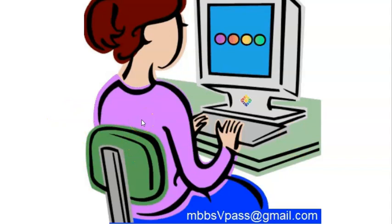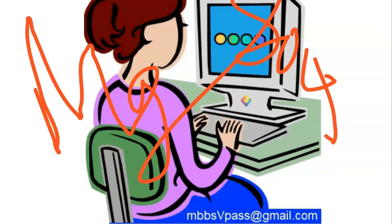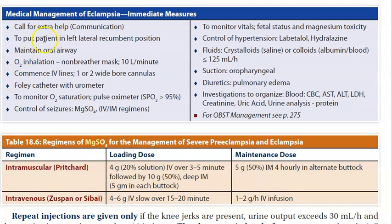We were only discussing pre-eclampsia here — the patient without seizures. If she has seizures it becomes eclampsia, at which point you must give magnesium sulfate according to the Pritchard regimen. Now let's look at how to manage eclampsia.